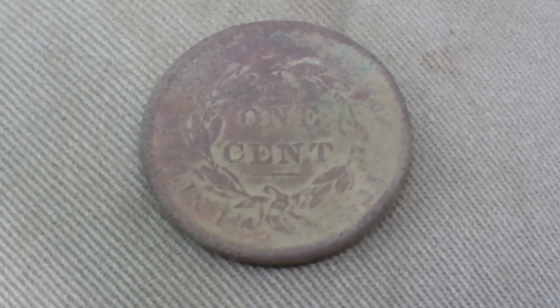Alright, it's a Matron Head Large Cent and the date is right there — I'm getting 1823. There's the one cent on the back.